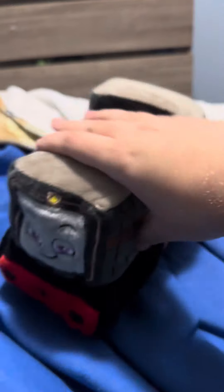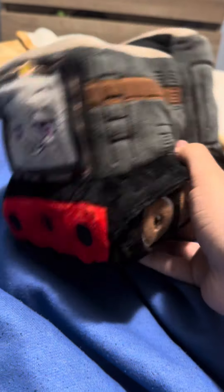I'm going to get the heck out here and land on the bed, and today we're going to review the All Engines Go Diesel Plush.